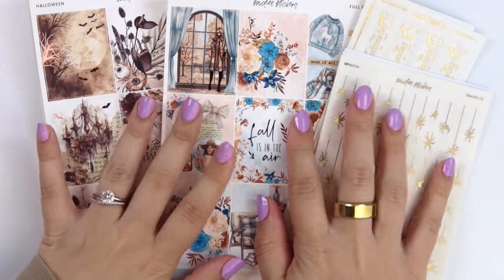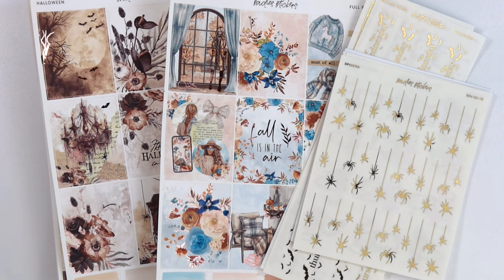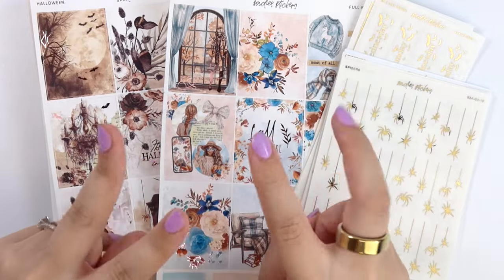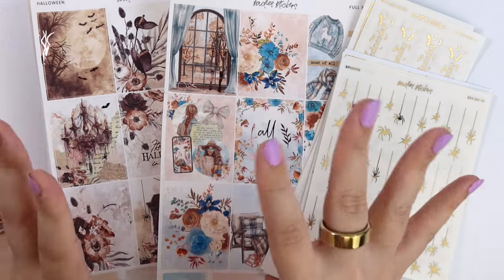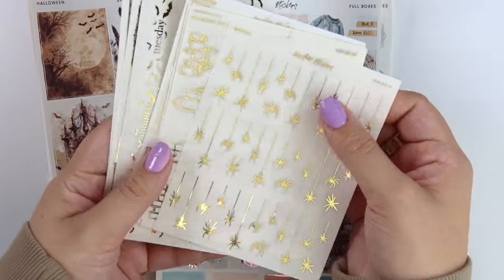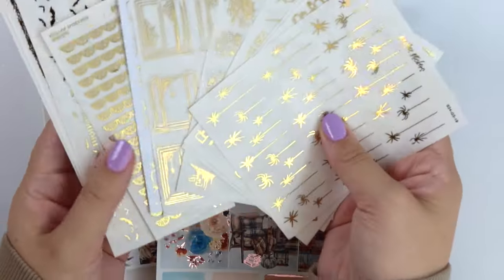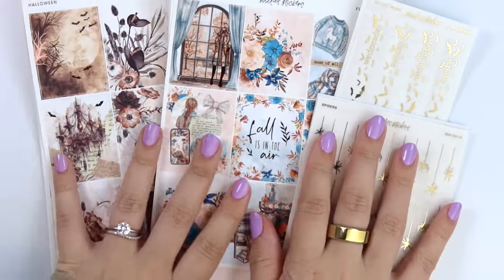Hi everyone, welcome back. Today I am here with our July 23rd new releases. This week we not only have new releases, but we're also having our seasonal foil sale. This is our summer foil sale where we're offering 50% off of all of our foil sheets, including the ones I'm showing you right now that are releasing today.